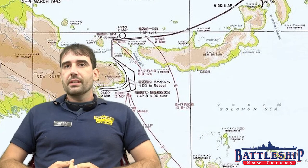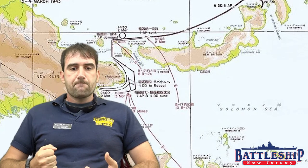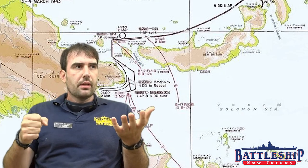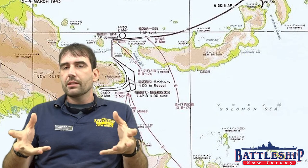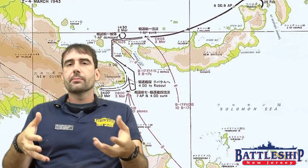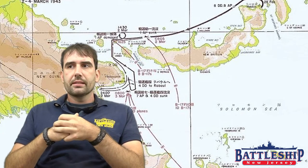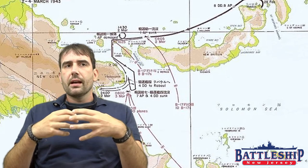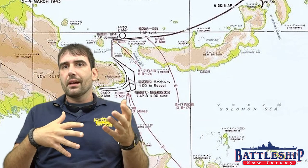The Battle of the Bismarck Sea shows a lot of differences between American and Japanese intelligence — by which I mean their military intelligence, their acquiring of information, not individual personal intelligence — and their planning and preparation and how they carry out raids. These two battles took place in March and April of 1943, after the Japanese had withdrawn from Guadalcanal, but while there was still considerable fighting in the South Pacific, namely around the southern Solomon Islands and the island of New Guinea.